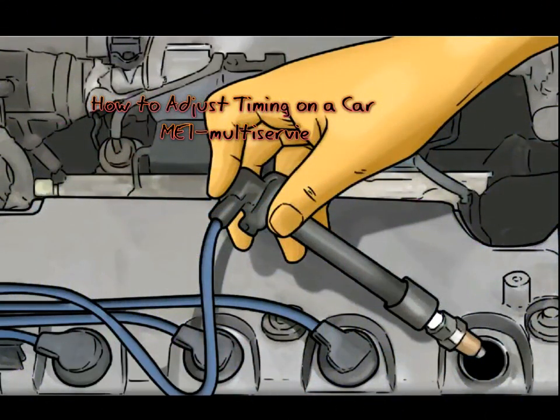A well-timed ignition will allow the engine to run powerfully and efficiently. The timing needs adjustment when the engine runs too lean or too rich. Ignition timing refers to the ignition system that allows the spark plug to fire, or ignite, a few degrees before the piston reaches top dead center on its compression stroke. In other words, ignition timing is the adjustment of the spark produced by the spark plugs in the ignition system.